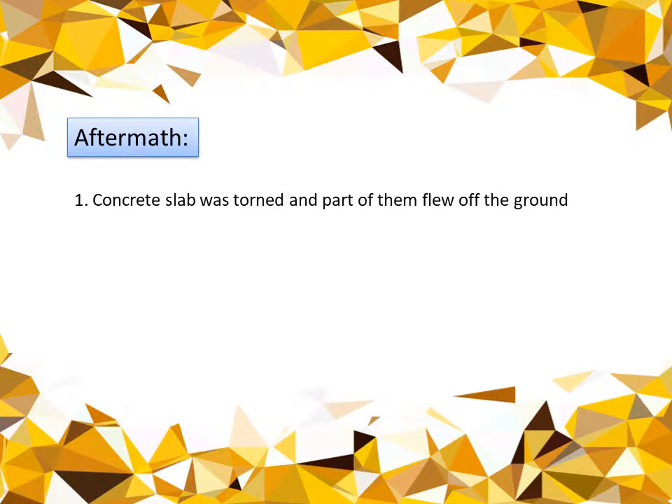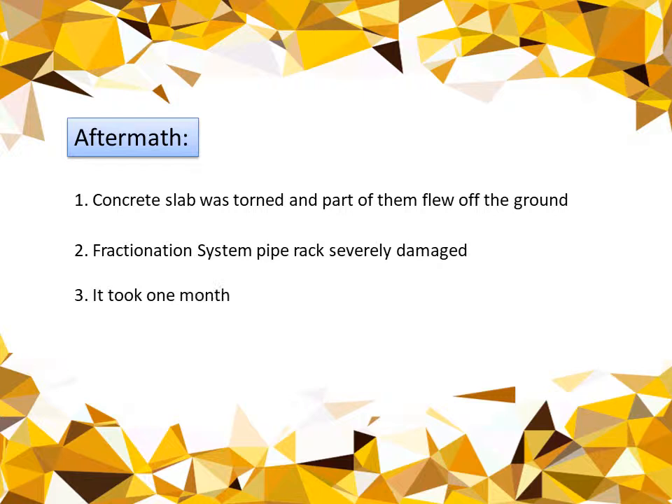After the incident, we found the concrete slab was torn and parts of it flew off the ground. The fractionation system pipe rack was severely damaged. It took one month to fix the damage. Fortunately, there was no injury — there was no one inside Train E at that time because the lighting had been turned off.